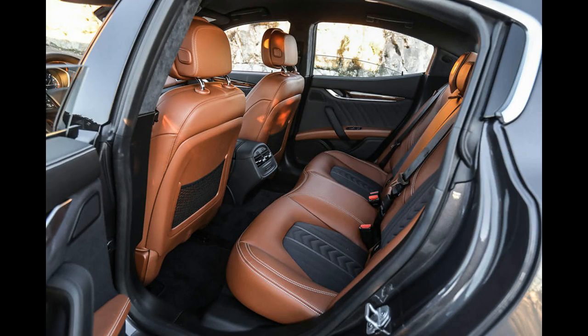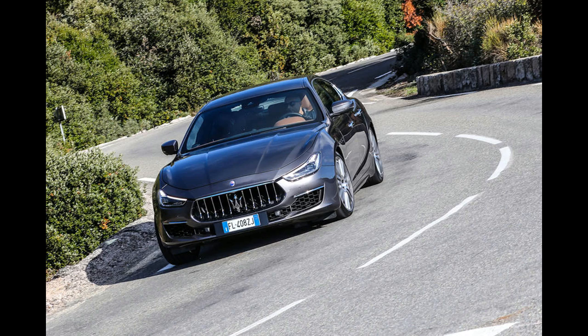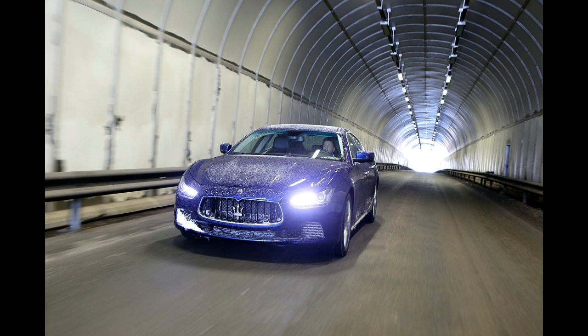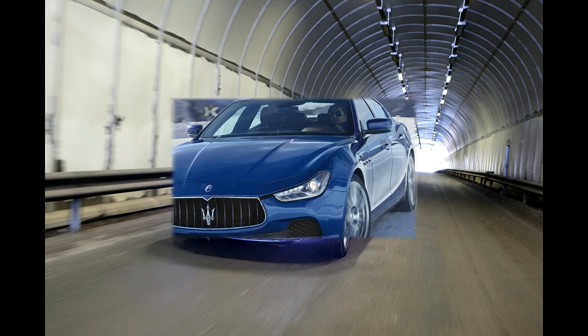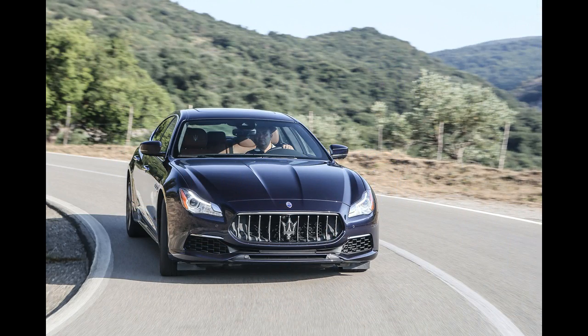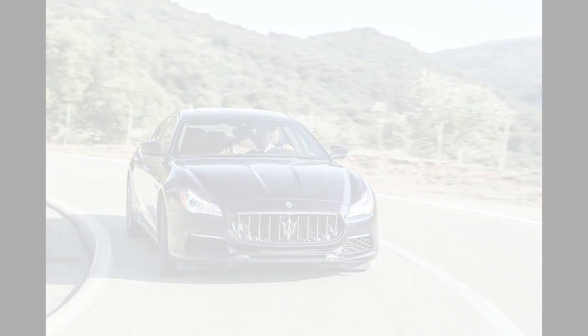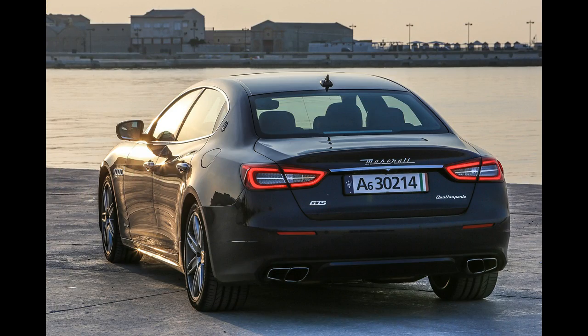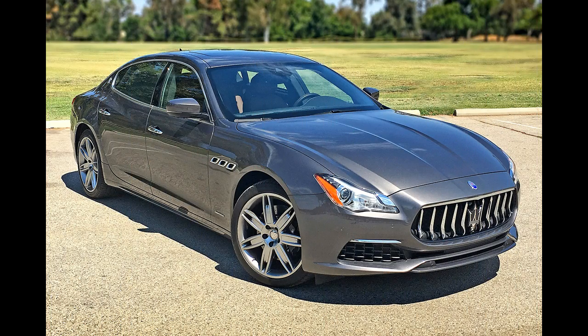This is the most extensive updating yet of a model that has now been on sale for more than four years. Maserati has upgraded its best-selling model with a much improved infotainment system, necessitating a partial redesign of the dashboard, adaptive cruise control with a stop-and-go traffic jam function, forward collision warning, autonomous emergency braking and blind spot monitoring.